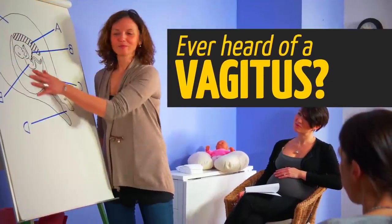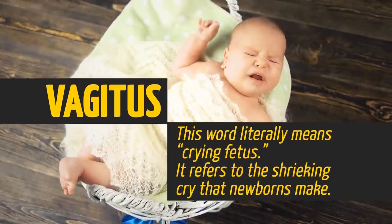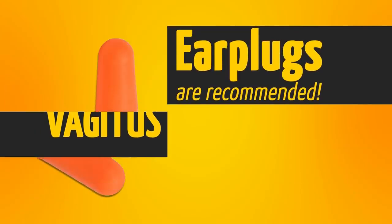Ever heard of a vagitus? It's not a body part. This word literally means 'crying fetus' — it refers to the shrieking cry that newborns make. Earplugs are recommended.